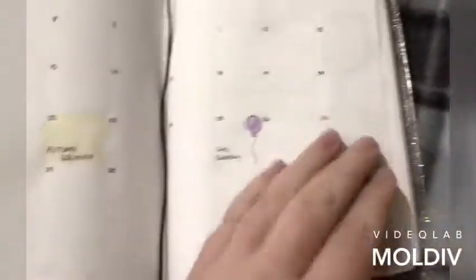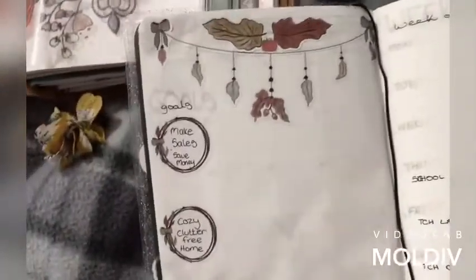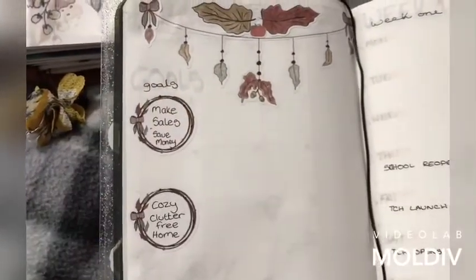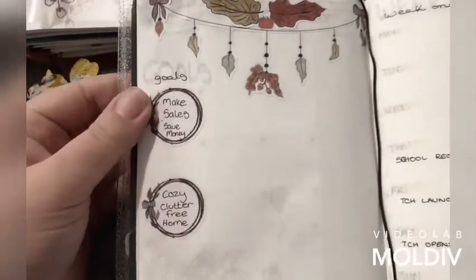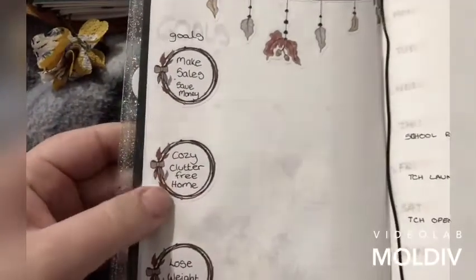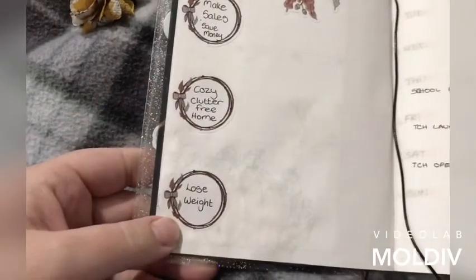I did mess up my squares though — I made a good one up. And then we've got month goals, and that is a little sneak peek — there's something coming to the shop. So we've got that, and then we've got my goals here, which are: make sales to save money, cozy clutter-free home — we all want that — and I need to lose weight, I do.